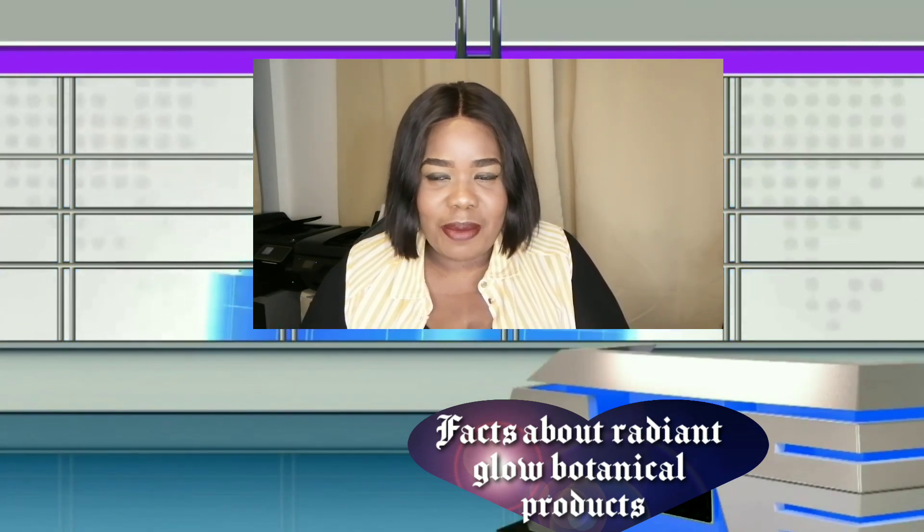Hi guys and welcome back to my channel. My name is Theodora Ibekwe Oyabade. Today I'm going to be saying something different. This is not youth empowerment but it's also here to teach you something that you do not know. More like educating everyone on Radiant Glow.